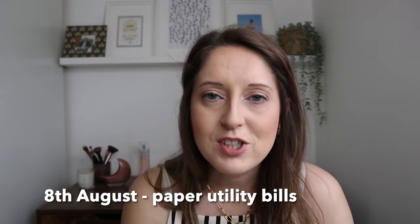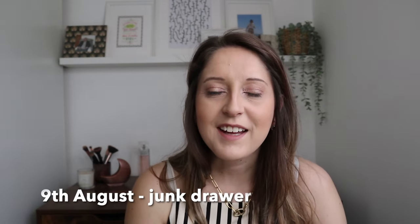For the 8th of August, get rid of any paper utility bills. Can you download them digitally so you don't have to keep the paper copy? Also cut down any unnecessary bills so you only have the essentials. For the 9th of August, go through your junk drawer — it could be in the kitchen, dining room or a cabinet. See if you can find any items that don't need to be there or give them a new home to free up space for things you use regularly.